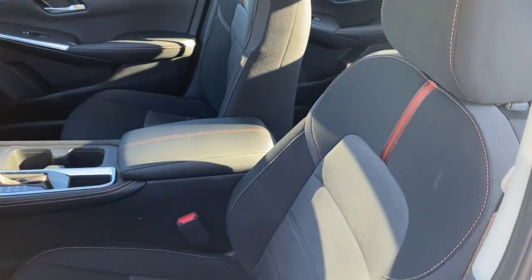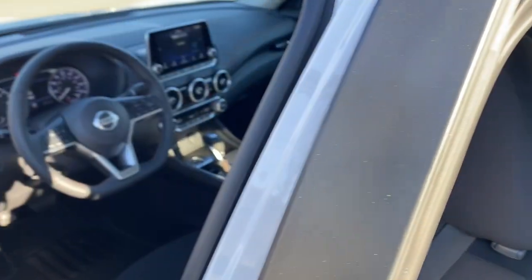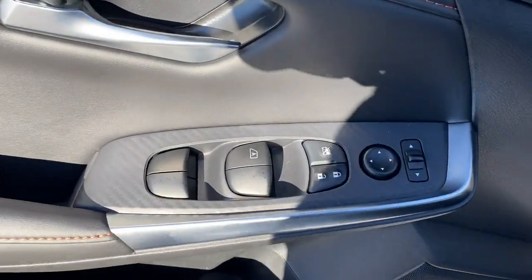Fog lamps, heated mirrors, four-cylinder engine, lane keeping assist, blind spot monitor, alarm, dual zone AC, aluminum wheels, leather steering wheel, intermittent wipers.